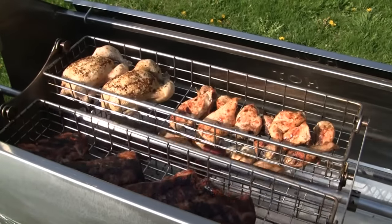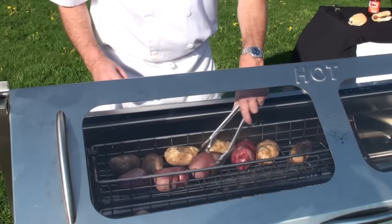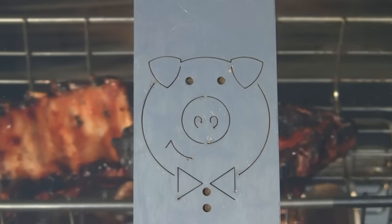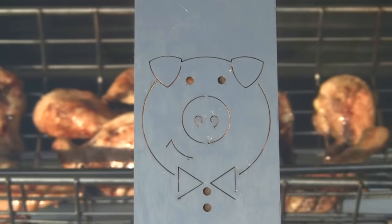Rotisserie baskets roast or smoke a variety of meats in the temperature-controlled roaster. The glass-paneled doors allow you to keep an eye on the cooking without losing temperature — ideal for pulled pork, brisket, prime rib, chickens, and roasted corn.